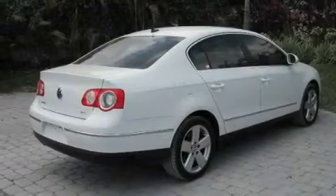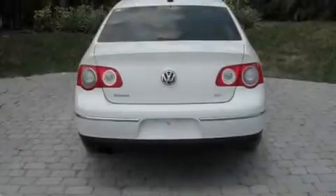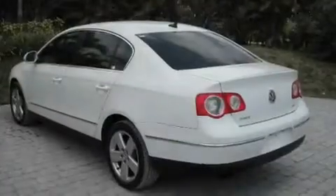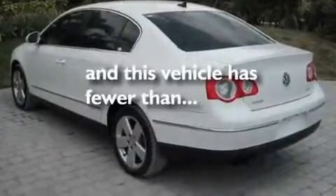Its top features include a sunroof, heated seats, cruise control, a CD player, a leather-wrapped steering wheel, a turbocharger, heated washer fluid, a low tire pressure indicator, air conditioning, and this vehicle has less than 41,000 miles.